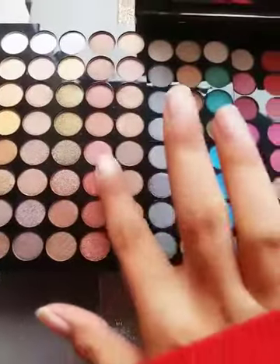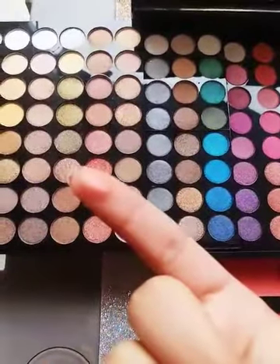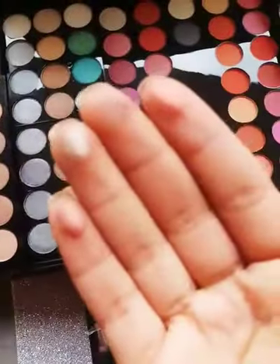We will swatch this shade — you can see it's so pigmented. And this one too. You can see all the shades are very pigmented. You get a total of 200 shades.